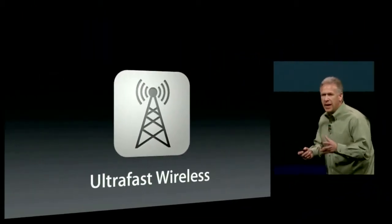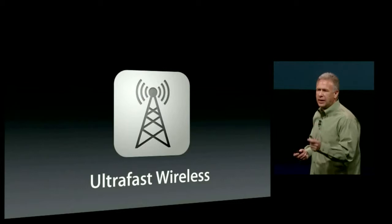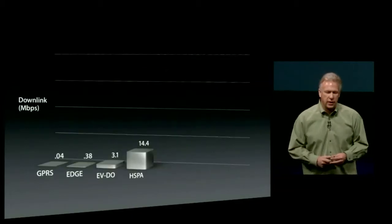Next: ultra-fast wireless technology. You can imagine the challenge the engineering team faced — make the iPhone thinner, lighter, smaller, build in all the wireless technology from iPhone 4S, and take it further. And that's what they've done. We've built in GPRS, Edge, EVDO, HSPA, making it a great 3G world phone, just like the iPhone 4S. But to that, we've added HSPA+, dual-carrier HSDPA, and yes — LTE.